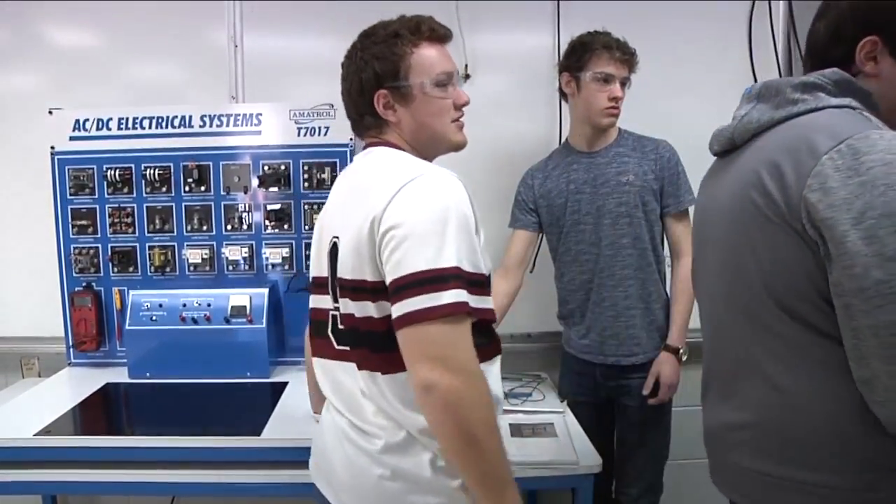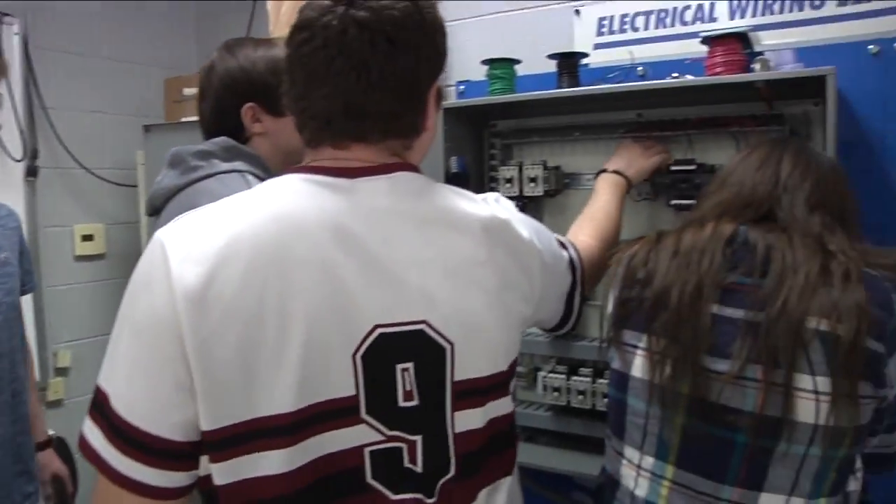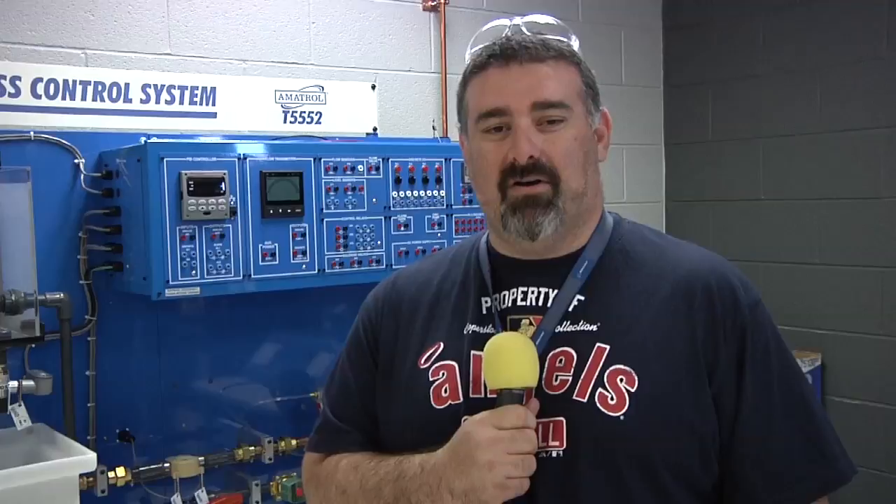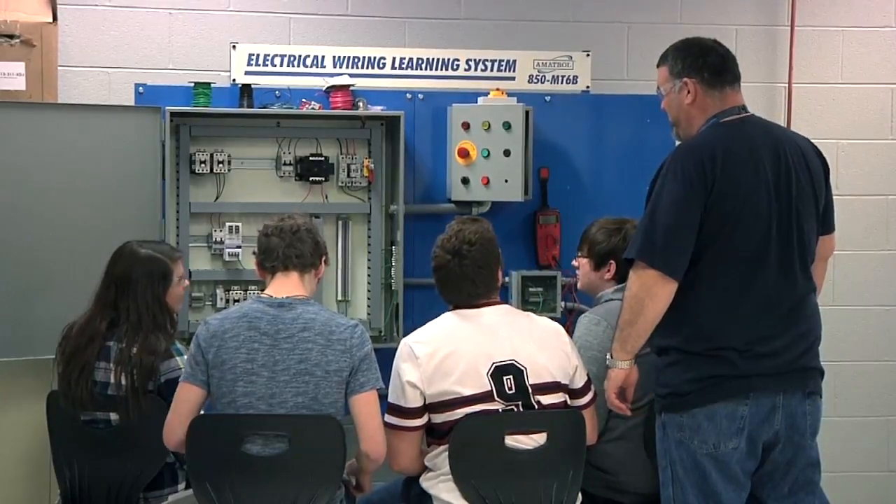The coolest thing about this program is the amount of time that students spend working together. Right now we're working on some plumbing systems done with piping, pneumatics, and hydraulics. Machines are in use here, and we also have some people working on our electrical machines — so it's kind of a wide array.